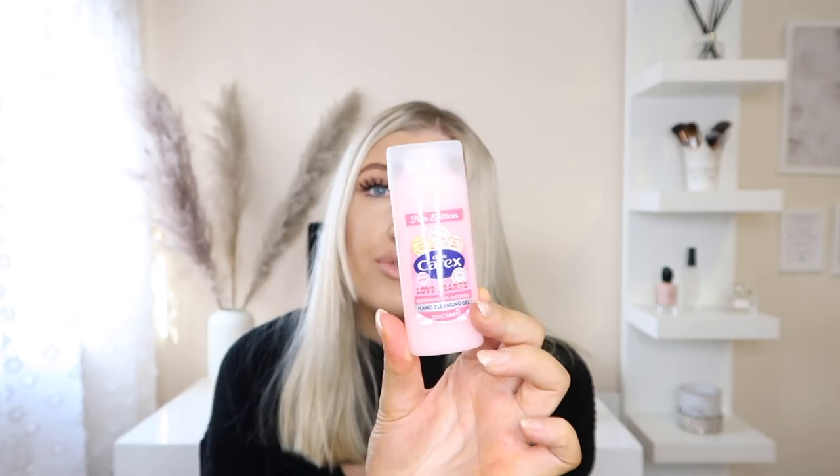I then picked up some more hand sanitizer — I already have this one but I've nearly run out because I use it so much at work. I really love this one: it's the Carex Fun Edition in Love Hearts scent. It smells just like Love Heart sweets — it is so good. Does anyone remember last year when you went into Poundland and there was literally no hand sanitizer anywhere when coronavirus first arrived? Those were not good times. Managed to get my hands on it now though!